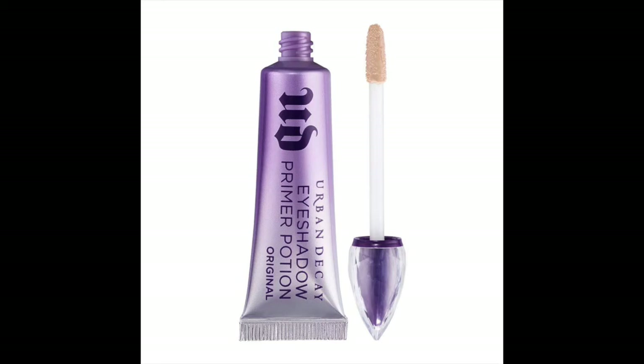You want to go first? Yes. So my first one is the Urban Decay Eyeshadow Prime Potion. I love eyeshadows, and usually for work I use the very natural look, but every time I wear any kind of eyeshadow that's going to be all day long, it creases constantly.